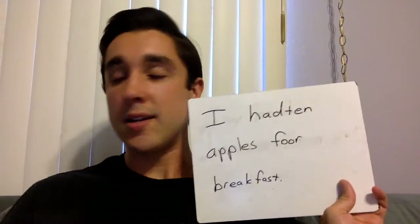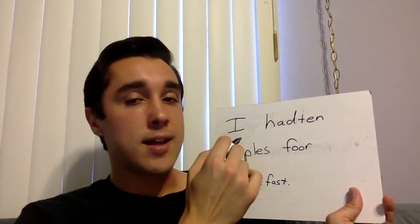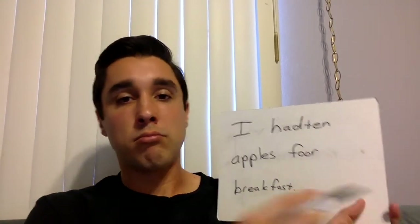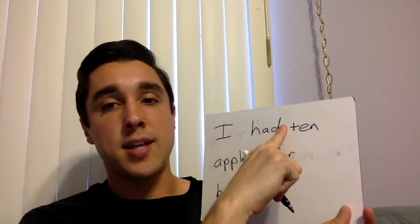So I have written a sentence here. The sentence that I wrote is: I had 10 apples for breakfast. Does that look right to you? No, it doesn't look right to me either, so let's take the time to correct it. 'I' looks good. 'Had 10' — is that a word? No, that's not a word, that's two words. So let's erase that and put one finger of space in between 'had' and '10'. The next word is 'apples' — that looks good. Now the word 'for' is spelled F-O-O-R. No, it's not spelled that way. It's spelled F-O-R.